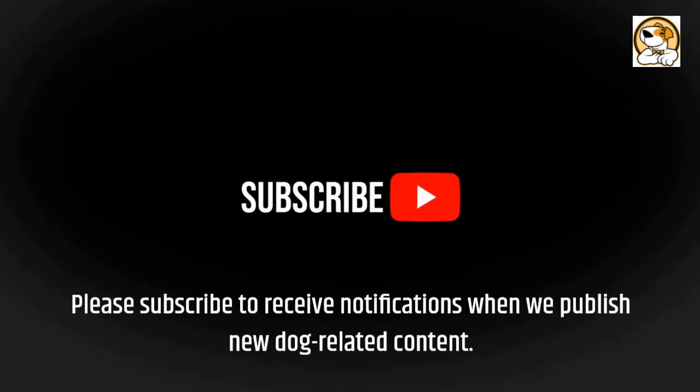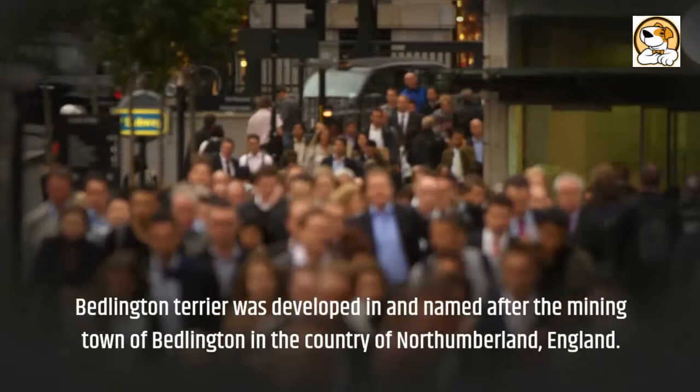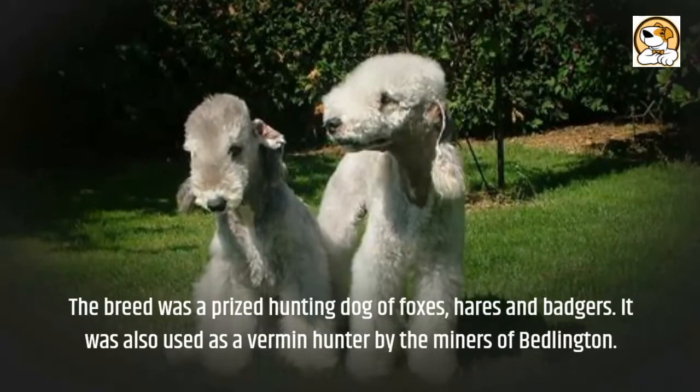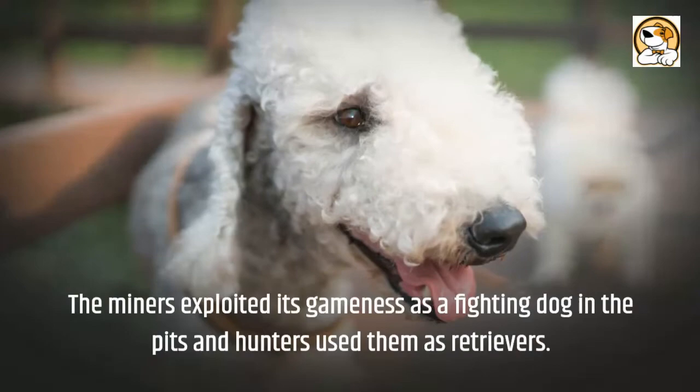The Bedlington Terrier was developed in and named after the mining town of Bedlington in the county of Northumberland, England. About 1825, the breed was renamed the Bedlington Terrier after the Bedlington Mining Shire. The breed was a prized hunting dog of foxes, hares, and badgers. It was also used as a vermin hunter by the miners of Bedlington. The miners exploited its gameness as a fighting dog in the pits, and hunters used them as retrievers.